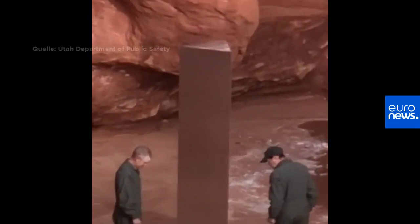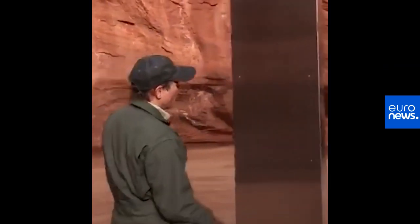They've cut it into what we now know is a stainless steel monolith — some type of art installation that someone has actually put into the Red Rock there in that location. I've heard everything from: did this fall from the sky, did it implant itself there, is it otherworldly?